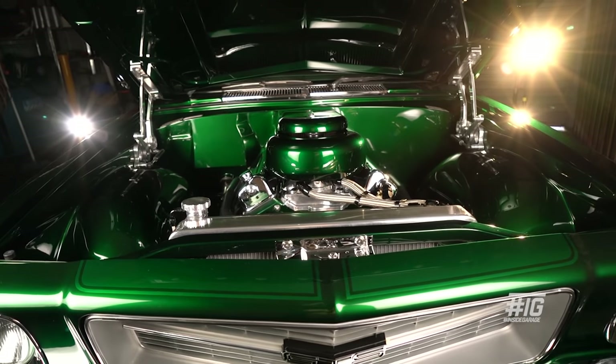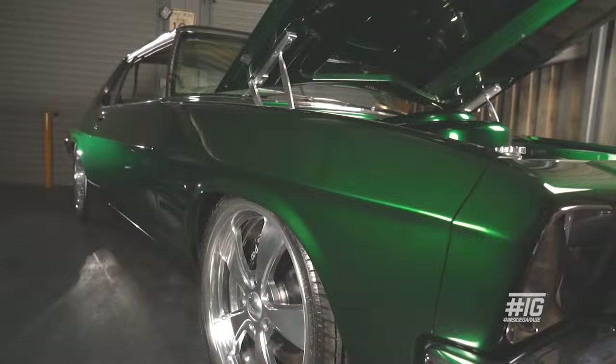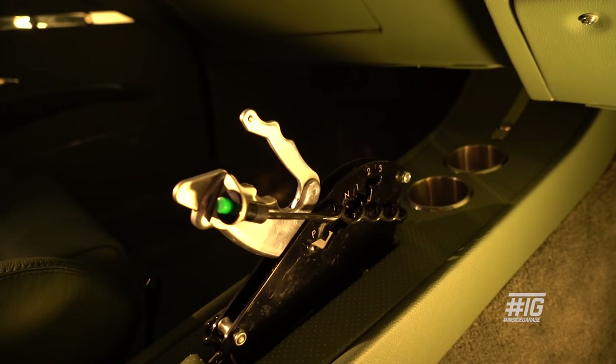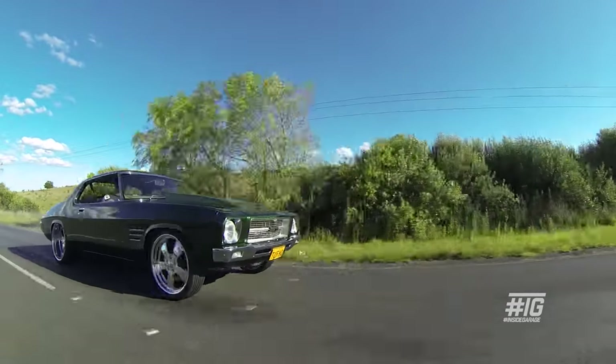The gearbox is the original gearbox I had built back in the day, so that's been going strong for about eight years. I've got a reverse pattern, five-and-a-half-grand converter in it and a trans brake. I used to leave the line at the drags at five and a half grand on the trans brake all day.